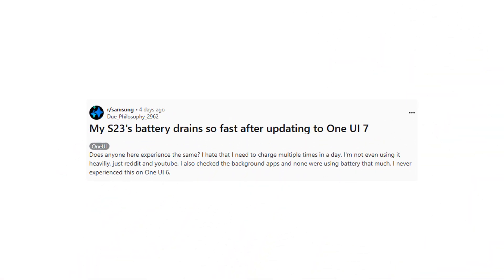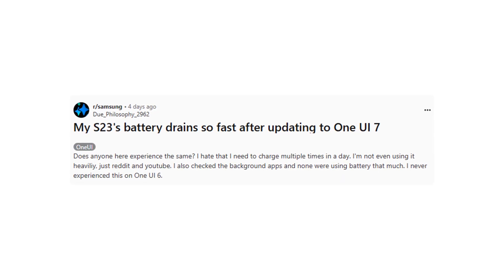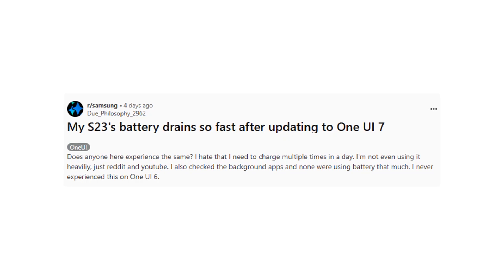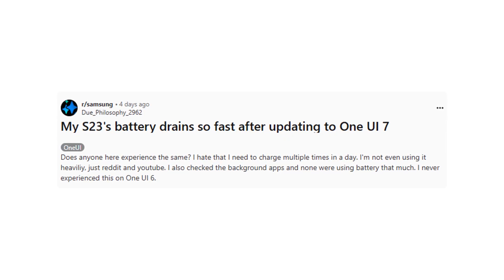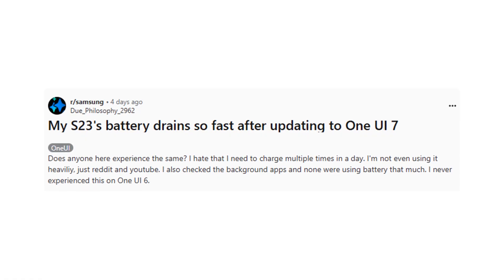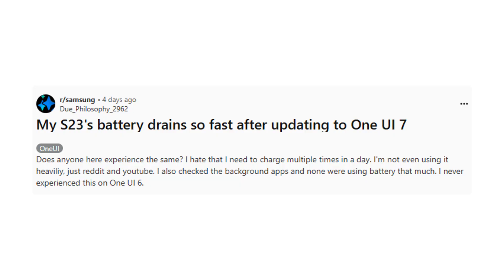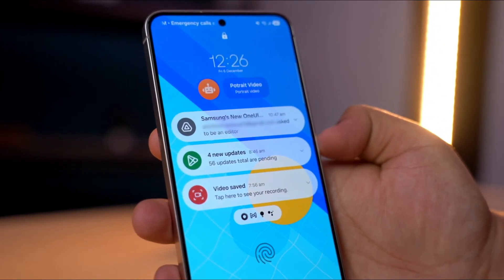One Reddit user noted needing to recharge their Galaxy S23 multiple times a day, despite only using it lightly for apps like Reddit and YouTube. That said, not everyone is experiencing issues. Some users report no change in battery performance, while others say their battery life has actually improved compared to One UI 6. This inconsistency has sparked discussions about potential causes.